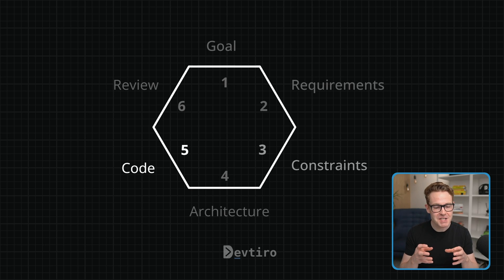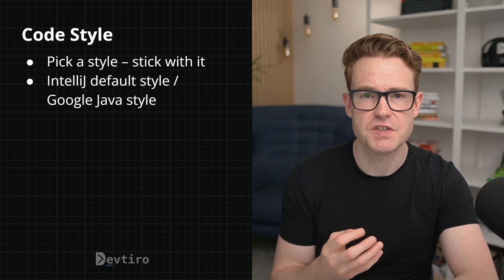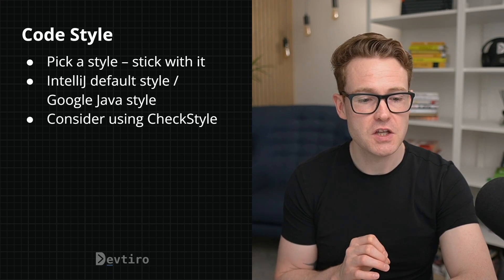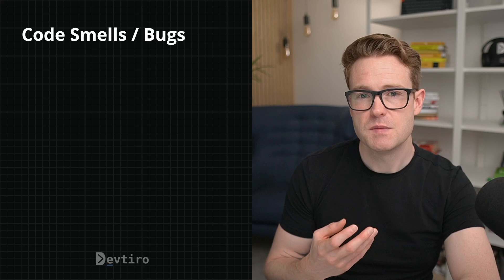This is where you actually code the thing that you've designed. If the goal of your build is to get something working by any means necessary, you already have everything you need — have fun. However, if you're looking to impress somebody so they may hire you, you have an additional challenge. I'd recommend picking a code style and sticking with it — being consistent. There are well-established styles out there such as the IntelliJ default style or the Google Java style. You may also want to consider using a tool like CheckStyle to make sure the code you're writing actually matches your chosen style guidelines.